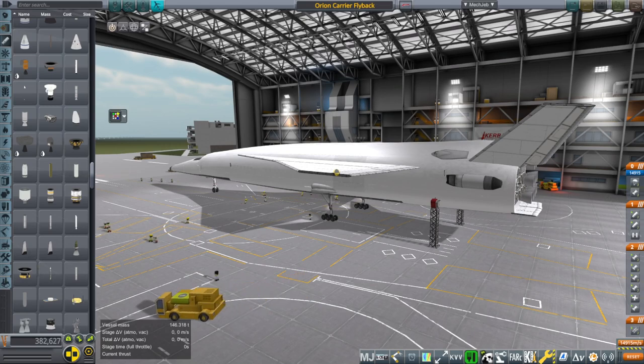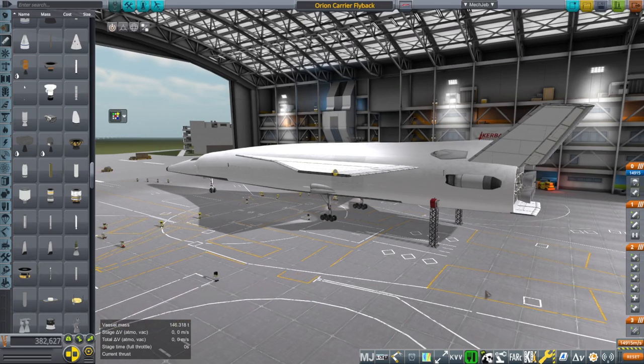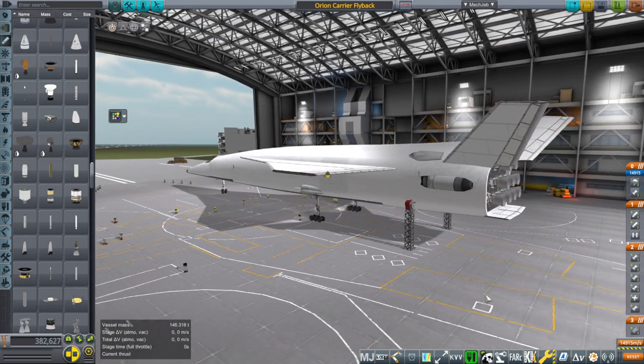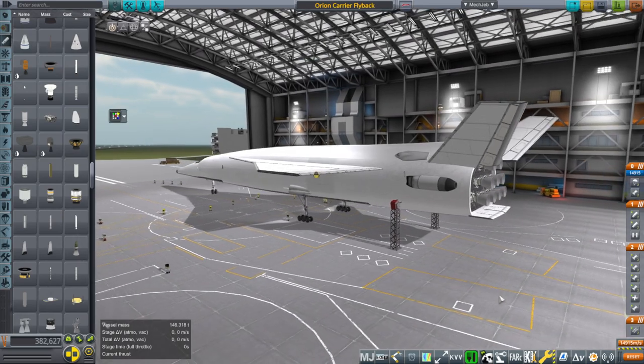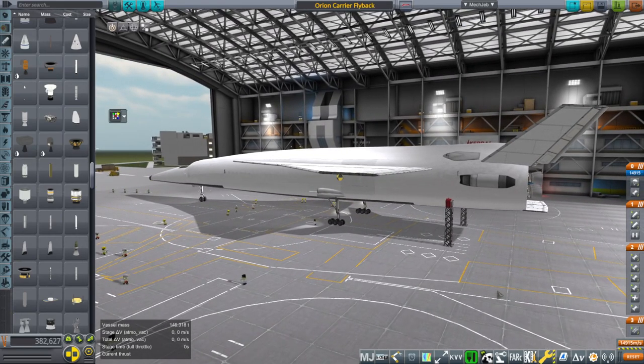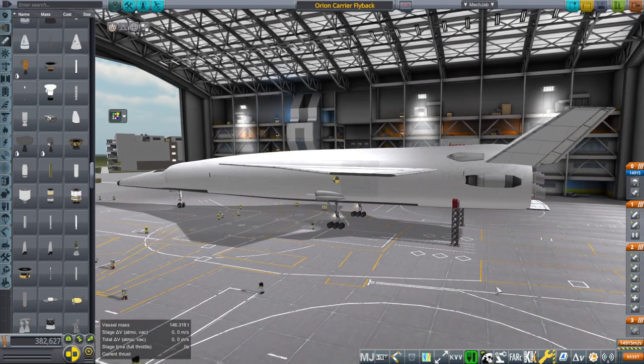Hello everyone and welcome back to Realism Overhaul Sandbox in Coral Space for Grandma 8.1. In recent videos I've featured the Orion Carrier Plane, testing out its capabilities and checking out what possible flaws there might be. It is a wonderful first stage — the ultimate first stage perhaps — and I would like to put it to further use.